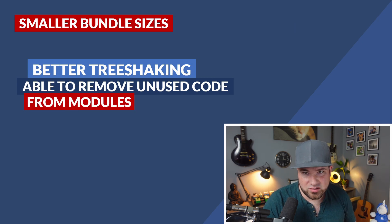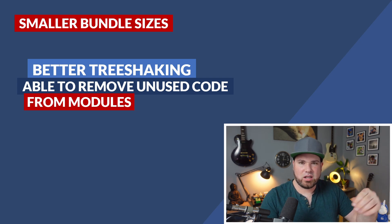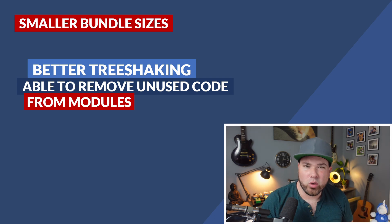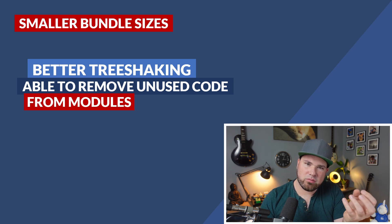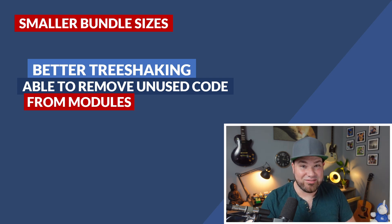Smaller bundle sizes — we all want smaller bundle sizes. You generally get those by something called tree shaking. Tree shaking is like you have a whole tree of all this JavaScript stuff, and the stuff you don't need you just snap off and don't use. Webpack 4 does this really well already, but in Webpack 5 it got way smarter. Even if you use a specific part of a module, it can now also remove code inside that module. So everything becomes even smaller. Really, really nice stuff.